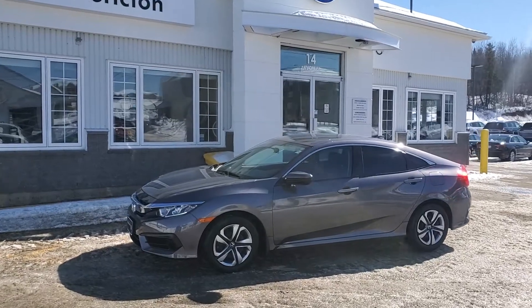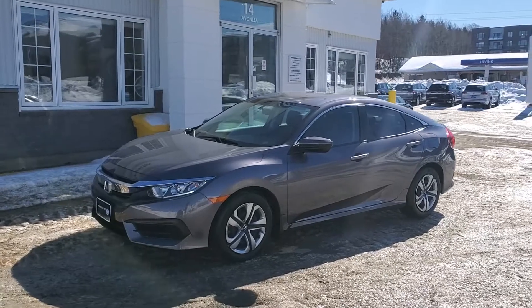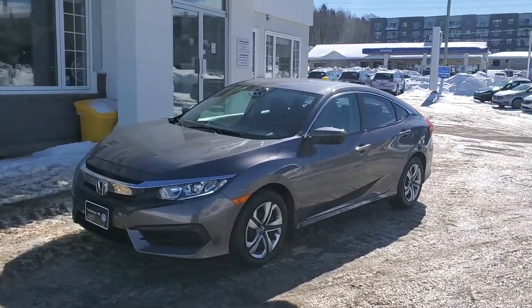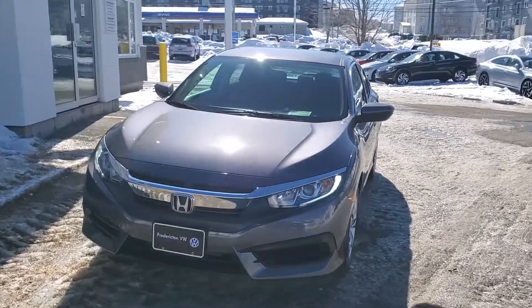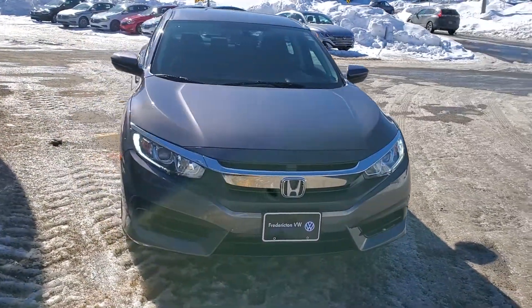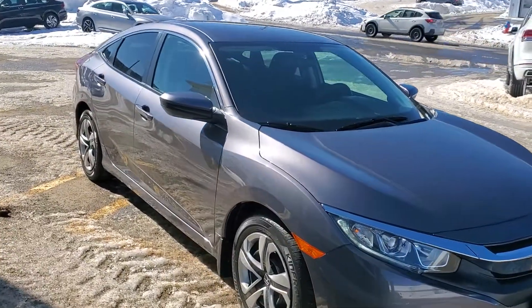Hello there. Thanks for watching our video. This is a fresh arrival for us here at Fredericton Volkswagen. It's a 2017 Honda Civic CVT transmission LX model, charcoal gray with black cloth interior, and has just over 37,000 kilometers — just super low for a four-year-old car.